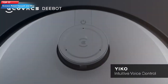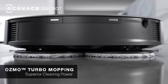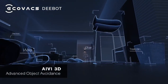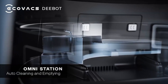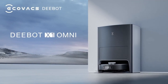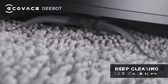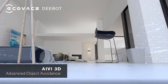Top 17: The Ecovacs Deebot X1 Omni Robot Vacuum and Mop Combo is a high-performance cleaning robot designed to efficiently clean and mop floors. It features advanced technologies like laser navigation, obstacle avoidance, and a built-in eco-voice assistant to make cleaning easier and more efficient. With powerful 5,000-plus suction, it can effectively clean up dirt, dust, and debris from carpets and hard floors. Its mop function also allows it to easily mop and scrub hard floors, leaving them clean and shiny.